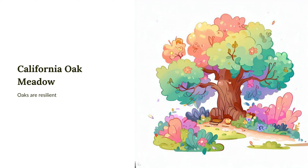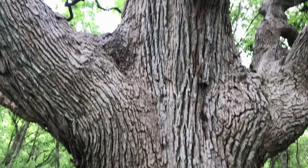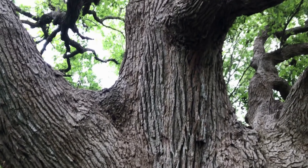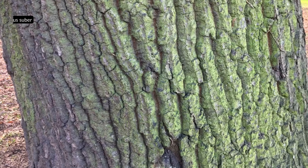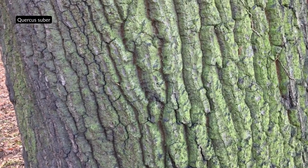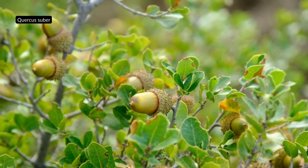Oaks are a resilient and varied genus that have colonized all corners of the globe. The oak meadows at the park include California native species, as well as acclimated oaks from Mexico and the Mediterranean. One of the most unusual oaks is the Quercus suber, commonly known as the cork oak. It is native to southwest Europe and northwest Africa, and is the primary source of cork.